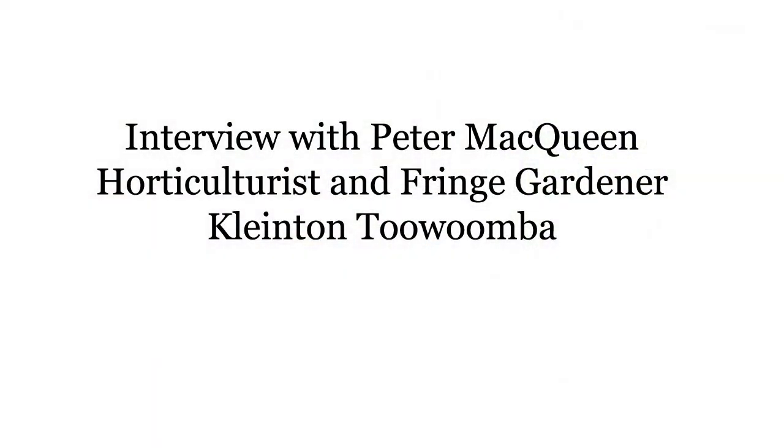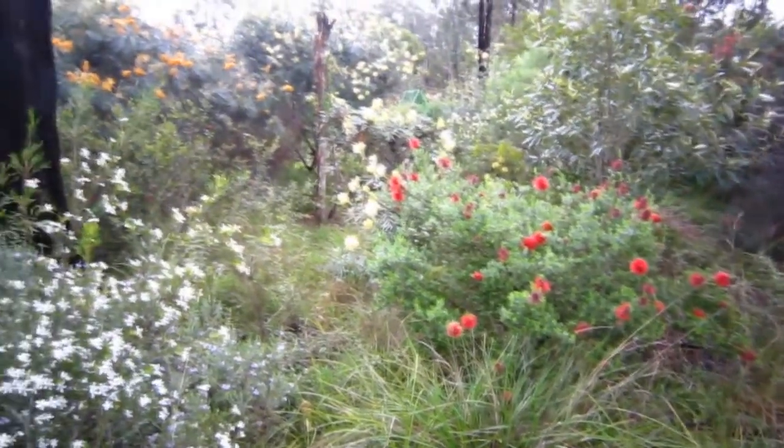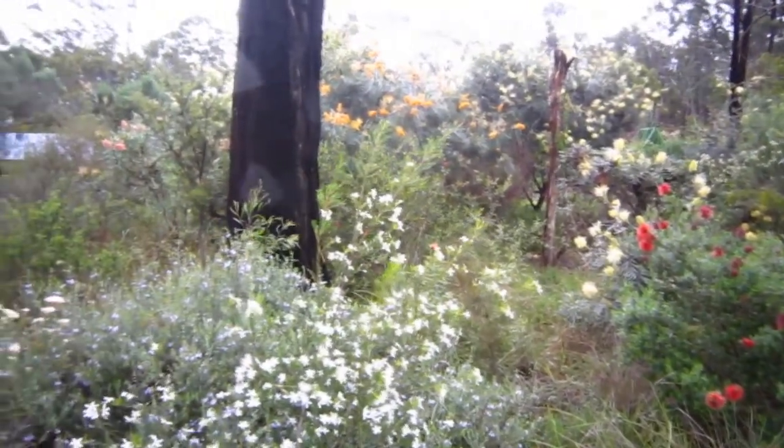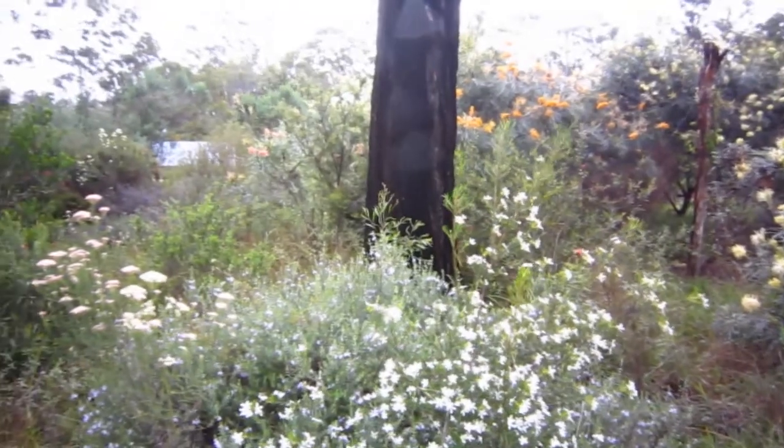Now Pete, we're excited to be here today. I hear that you have a very interesting garden, a fringe garden. Now can you tell me about that? A fringe garden is a rather interesting term that's been given to my garden by some people. It's a garden that doesn't have typical planning, straight edges, weeded garden beds.